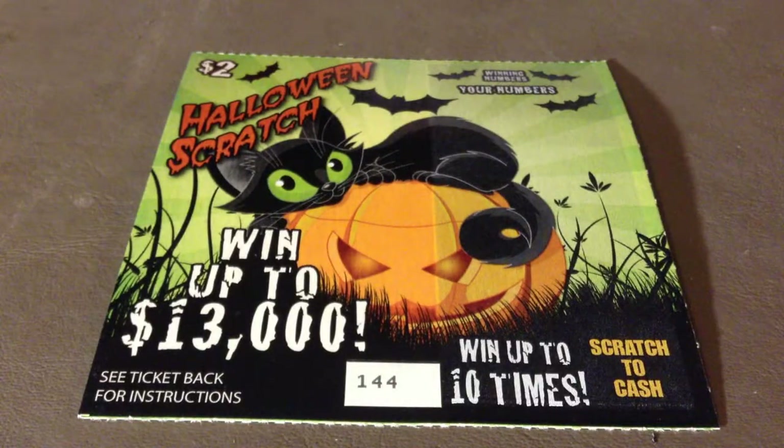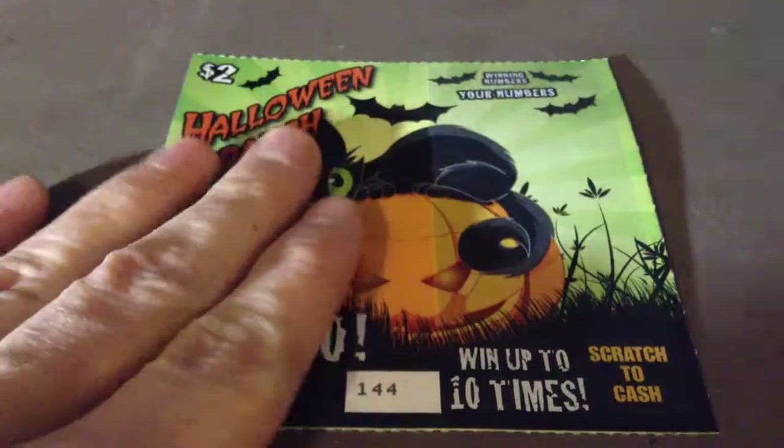Hey guys, welcome back to Welby's Winning Tickets, and today I have the $2 Halloween Scratch from the Maine State Lottery. This is ticket number 144. If any of your numbers matches any of the winning numbers, you win the prize for that match. Get a jack-o'-lantern symbol and win double the prize for that symbol. Let's see what the winning numbers are first.